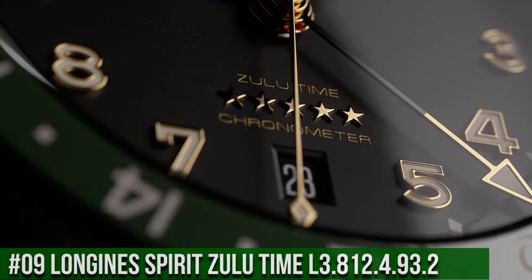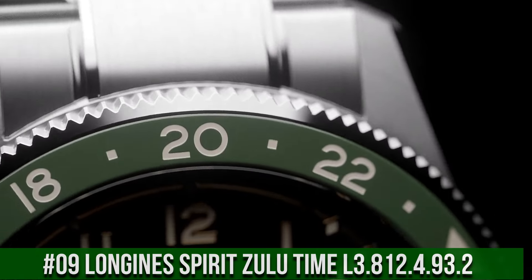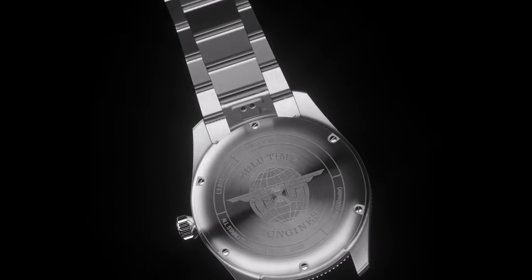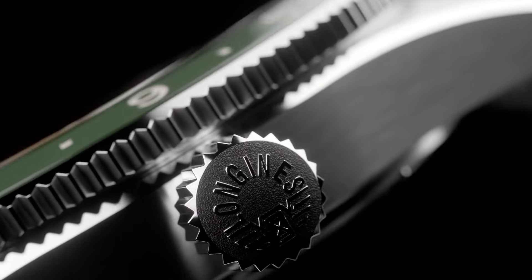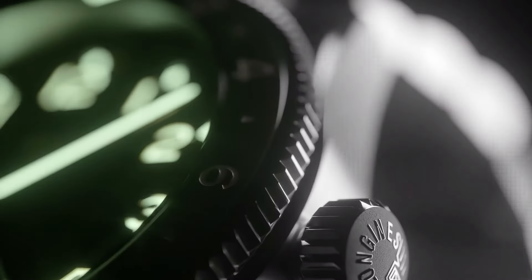Top 9. Longines Spirit Zulu Time L3.812.4.93.2. Dimension: 42mm. Movement type: automatic. Thickness: 13.9mm. Dial color: sun ray blue. Shape: round. Material: stainless steel with ceramic bezel. Glass: scratch-resistant sapphire crystal with several layers of anti-reflective coating on both sides. Lug distance: 22mm. Water resistant to 10 bar. Screw-in crown. Weight: 113.2 grams. Hour markers: applied Arabic numerals. Silvered, polished hands. Swiss SuperLuminova.